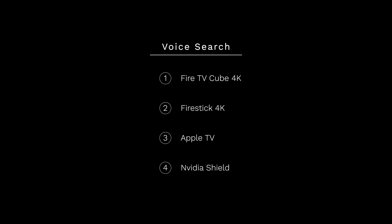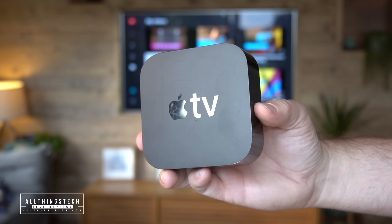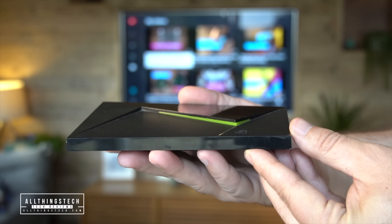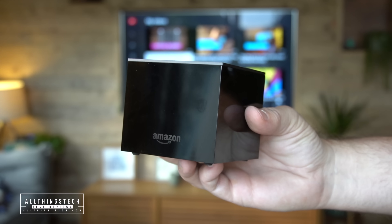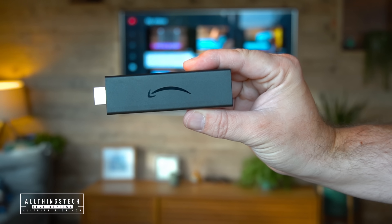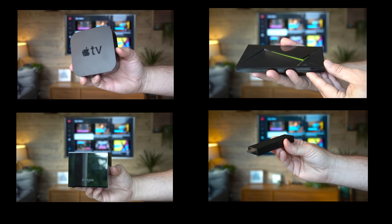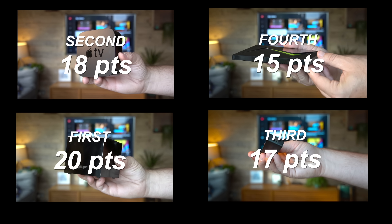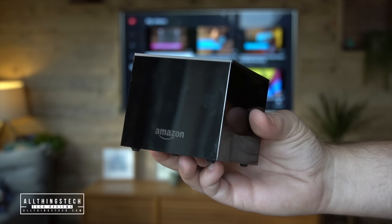In those voice search tests, the Fire TV Cube came out on top, followed by the Fire Stick, then Apple TV, and disappointingly the Nvidia Shield. Looking at the collective final scores: the Apple TV won two events — boot time and YouTube loading. The Nvidia Shield came last, only achieving two second places. The Fire TV Cube won two events and came second in two others. The Fire Stick came first in one and second in one. Overall: first place goes to the Amazon Fire TV Cube, second to the Apple TV, third the Fire Stick, and fourth the Nvidia Shield.